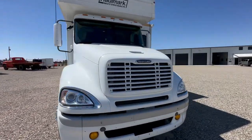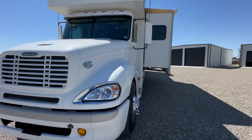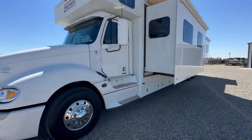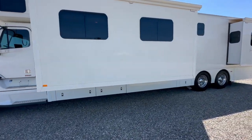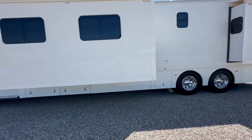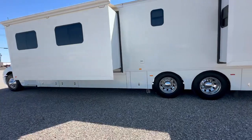Hello, Jeff Saldivar with Patriot Autosports in Andrews, Texas, and we're super excited to bring you this 2012 Hallmark Motorhome. This coach is 45 foot long, has twin slides, and is powered by the pre-DEF 60 series Detroit 515 horsepower engine.